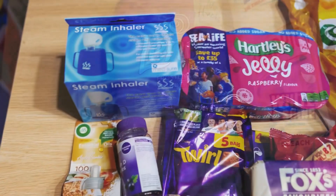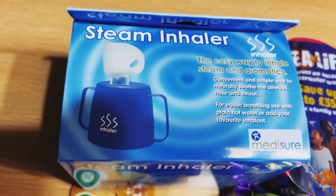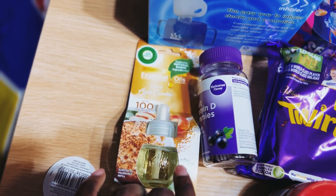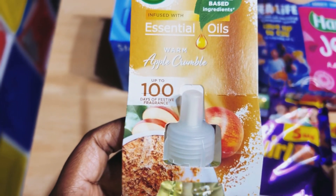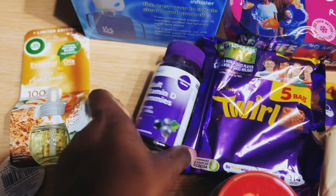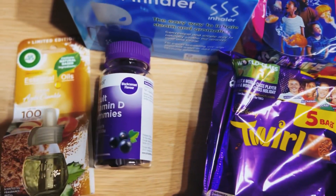The next items are this steam inhaler — my mum recommended it, so I got it to try out. I've also got an Air Wick with a Christmassy flavour, it's apple crumble, and I look forward to smelling that. And we've got Vitamin D tablets — the chewable ones.